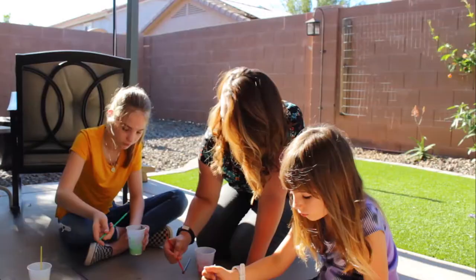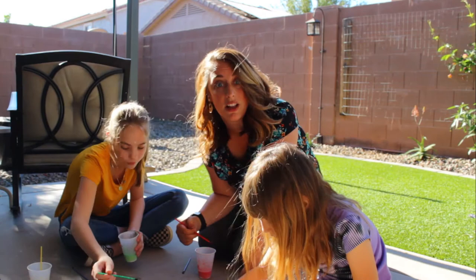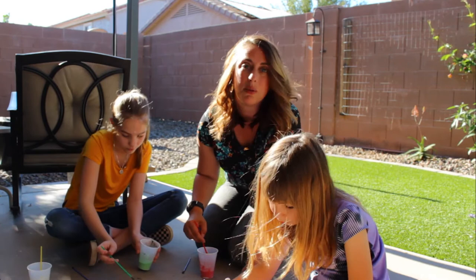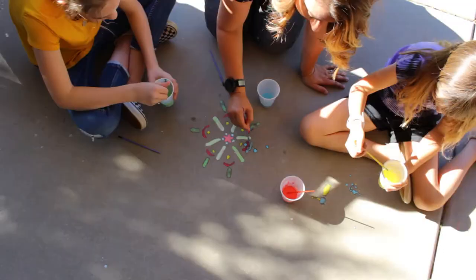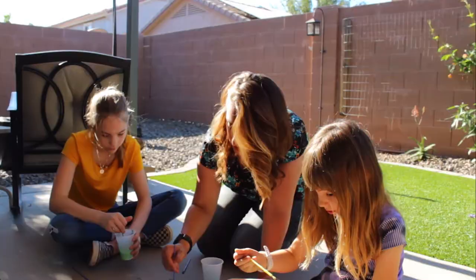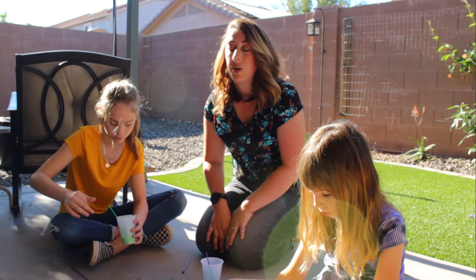The cool thing about this paint is you can actually mix colors. With chalk you would layer and blend them together, but with this paint you just mix them the same way you would in school — red and blue makes purple! If you are on a hot surface like we are here in Arizona, this will dry super fast and might even get a little clumpy as you work, so move quickly or choose a cooler or shaded spot. It just washes off with a hose or a bucket of water, just like chalk.